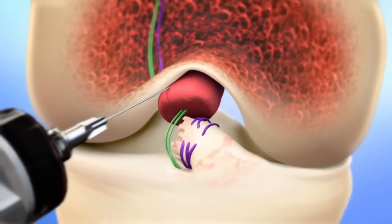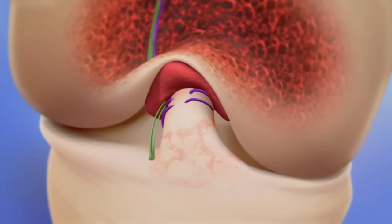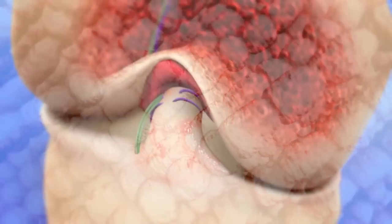The surgeon then uses the sutures to pull the torn ends of the ACL into the sponge. Over the next six to eight weeks, the ends of the torn ACL grow into the sponge, they reconnect, and the healing tissue replaces the sponge.